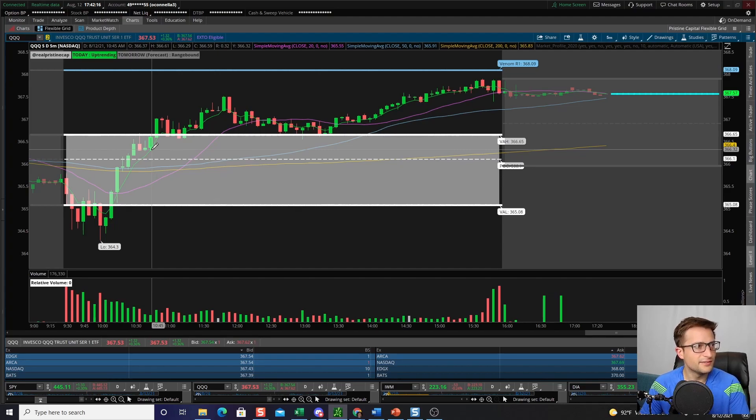Even Steph Curry — the most prolific three-point shooter in the world — his three-point percentage is maybe 40%, which is incredible. But he's missing so many shots he takes. As a trader, I think we can get our minds messed up looking at social media where everyone appears to be winning.